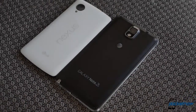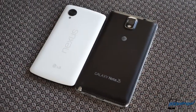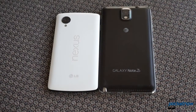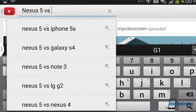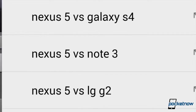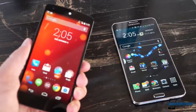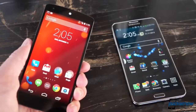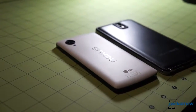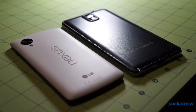We know this comparison doesn't look like it makes any sense, and we were skeptical too. But then we took a look at the most often searched YouTube Nexus 5 strings, and this comparison is up there. That makes a certain degree of sense if you think about it. Despite their obvious differences, these are two of the highest profile devices out there right now — the phones getting most of the buzz. So of course, people want to know how they compare.